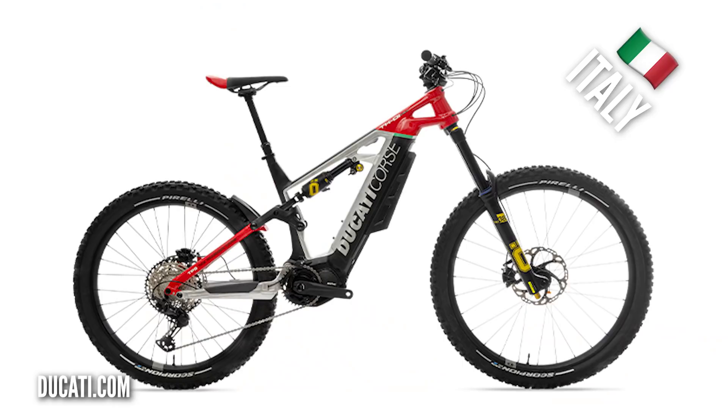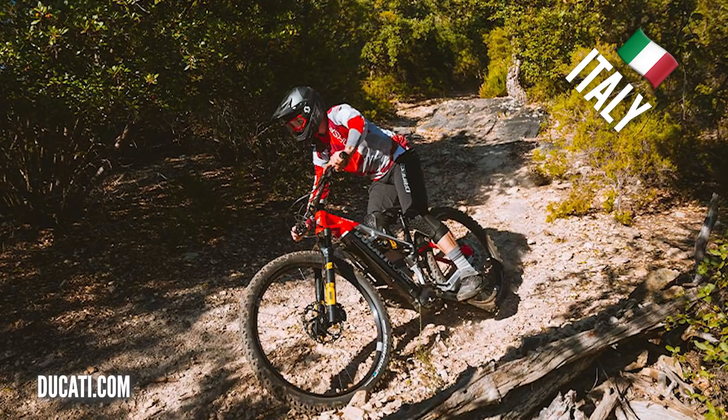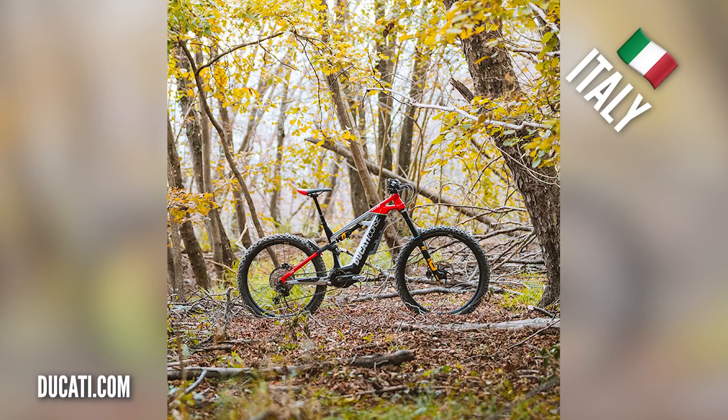Italy — we haven't talked about Italy yet. We've got Thok e-bikes with the EP8 motor, and the Ducati one as well. Look at that — a great-looking bike. We've seen a lot of car brands entering this space, such as Porsche. If you're looking for something a little bit special, the Ducati is certainly on the list.